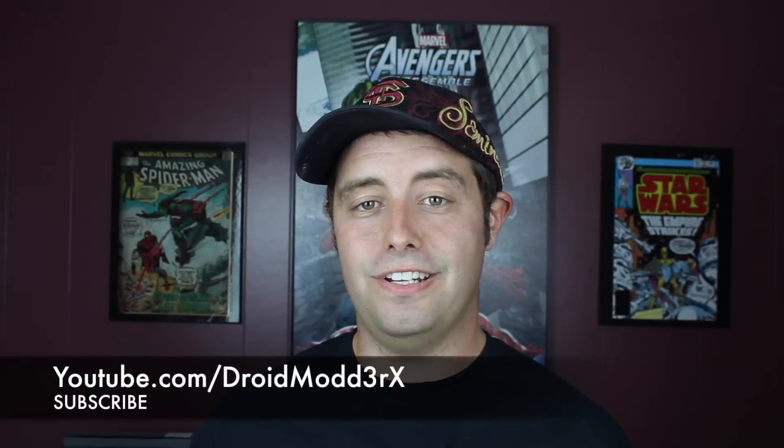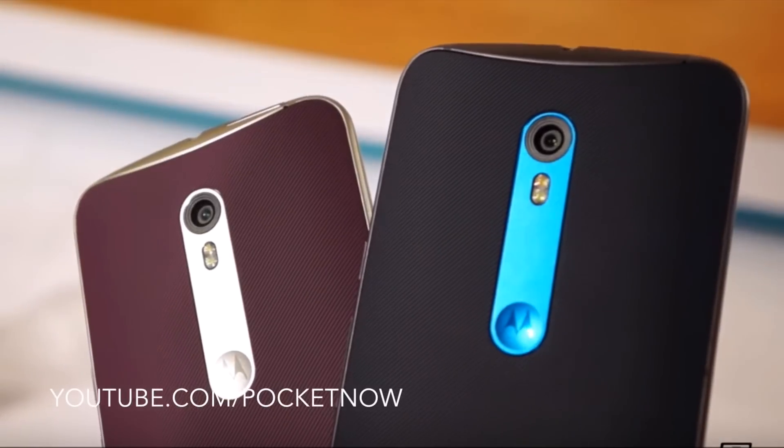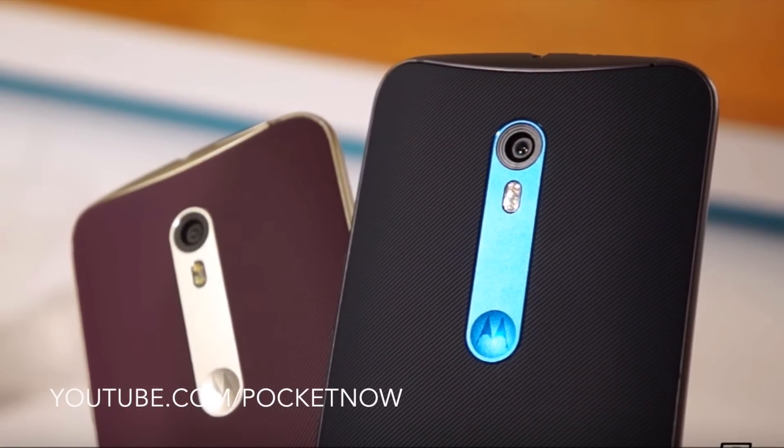What's up guys, Shane Stars with Droid Motor X here. Today we're going to be talking about the top five reasons you must buy the Moto X Pure. I've already pre-ordered mine and it's on the way. I'm very excited to finally be able to use this device. I'm coming from the Note 5 and I really can't wait to get my hands on the Moto X Pure.